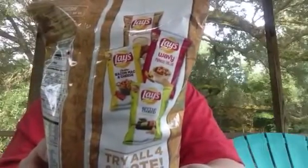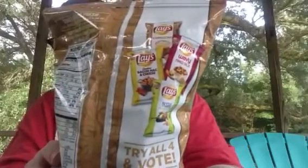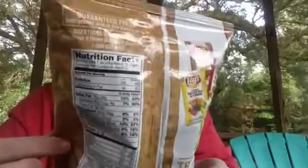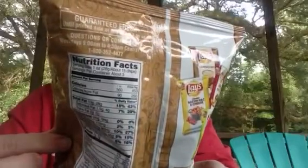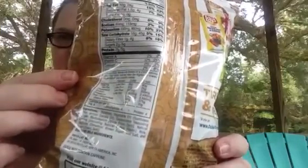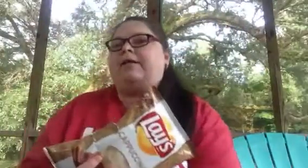There's the flavors right here, and here's the nutritional information. I've never tried these before. I love coffee, I love cappuccino, so I'm kind of hoping that I'll like these.